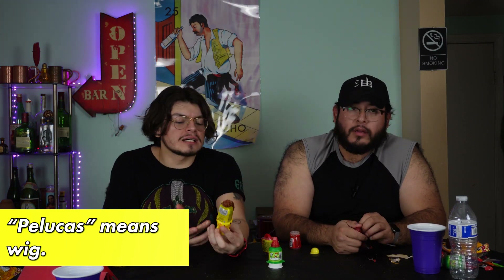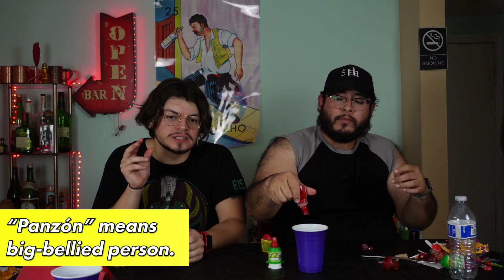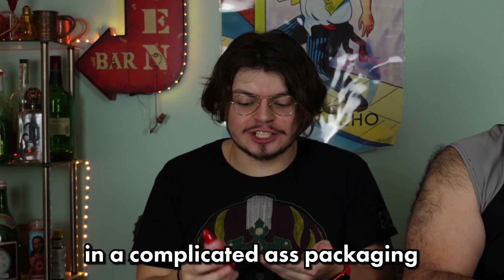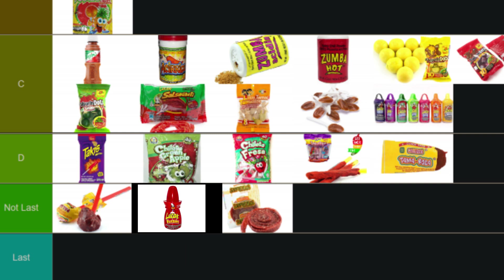Lucas Punch — watermelon flavored, it's a liquid-lollipop combo. It's hard to open. You're supposed to pull the top to get the liquid out. It tastes like the Gusano candy but in a complicated packaging with a lollipop. The extra steps and the whole process kind of turned me off. This is the same candy repackaged to be complicated — putting it in last/not last.